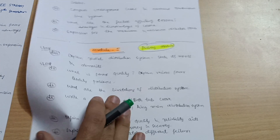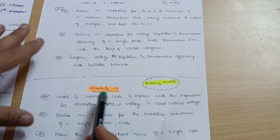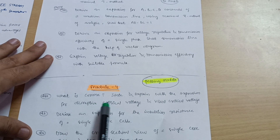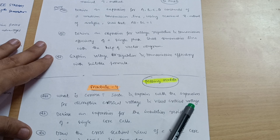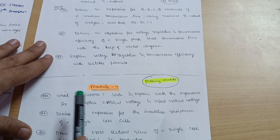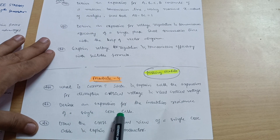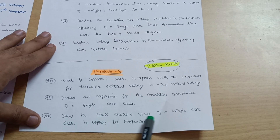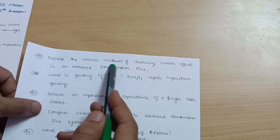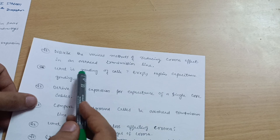The next passing module is Module 4. What is corona? State and explain with expressions for disruptive critical voltage and visual critical voltage. Sometimes they will ask only the definitions of disruptive critical voltage and visual critical voltage. Derive an expression for the insulation resistance of a single core cable, draw the cross-sectional view of a single core cable, and explain its construction. Describe various methods of reducing corona effect in an overhead transmission line.